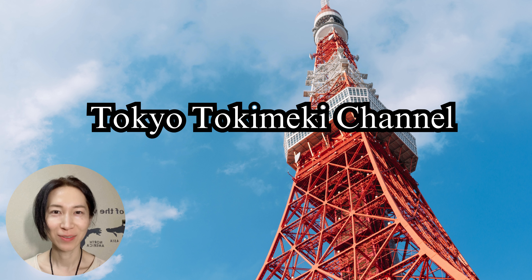Hello everyone, I'm Satoshi, the navigator of Tokyo Tokimeki Channel.